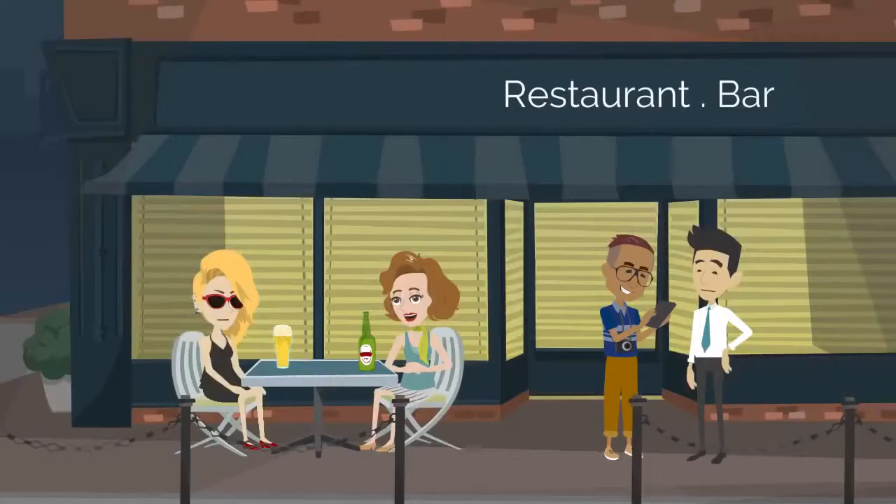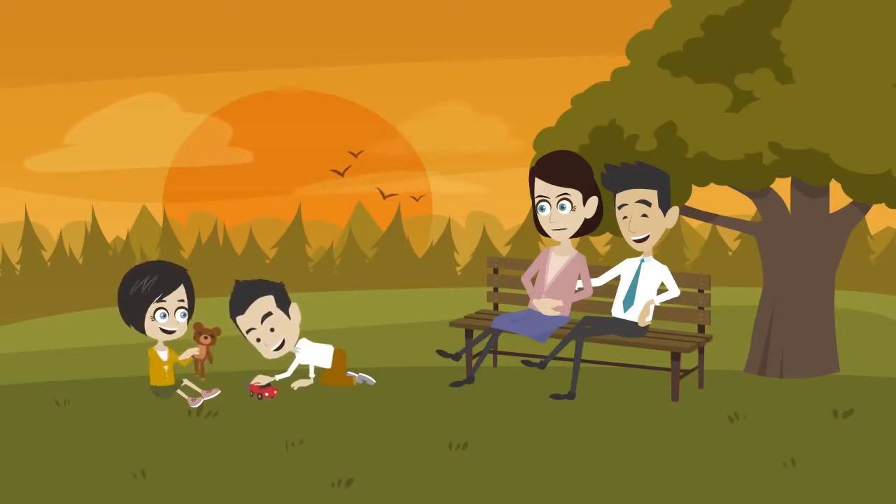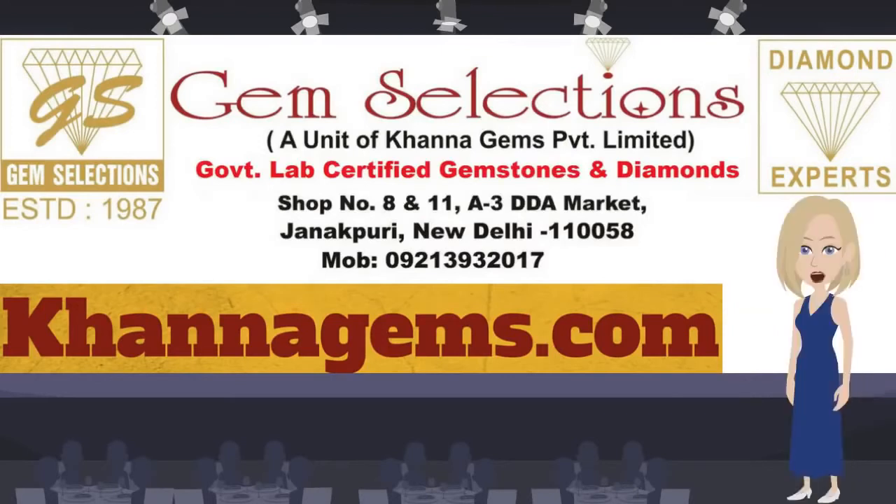From GemSelections — where do you buy gemstones? From GemSelections. We made our purchase of gemstones from GemSelections. Buy Government Lab certified gemstones from GemSelections — the trusted brand for Government Lab certified gemstones and diamonds since 1987.